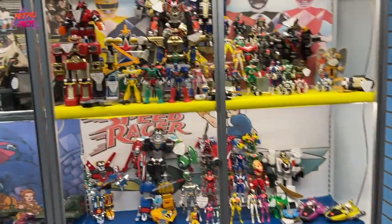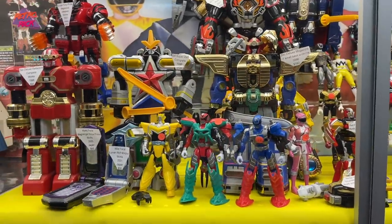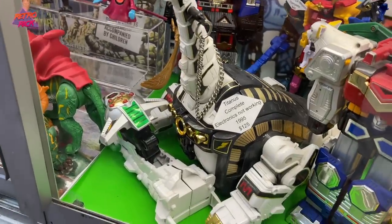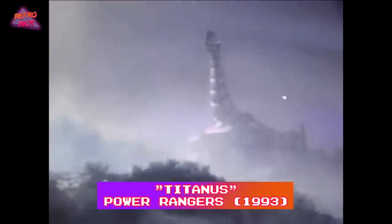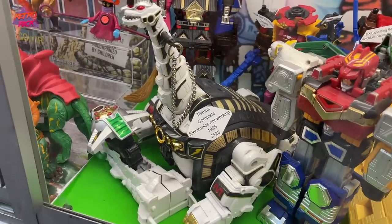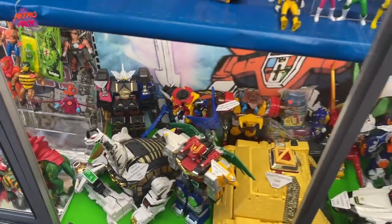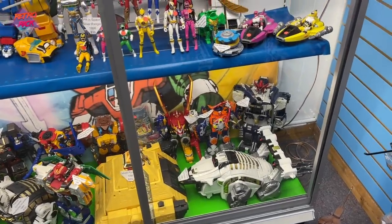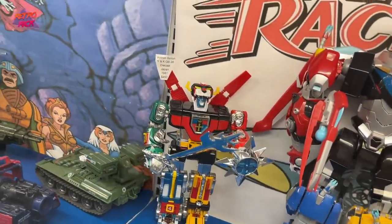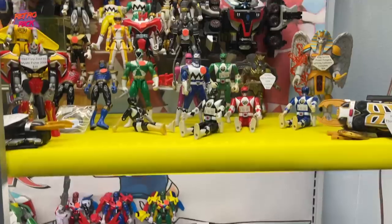Power Ranger toys too — my son is all about some Power Ranger stuff right now. What he really wants is the UltraZord, which I can't afford. Electronics not working on this one. You know what your low is on the Titanus? The electronics aren't working — $125. Working they sell for like $200 to $300. Oh my gosh, look at that Voltron! Tiger Zord incomplete, so cool looking. That Goldar is cool. I can't come to stores like this — I just want so much of it.